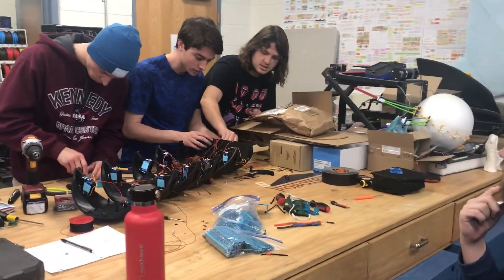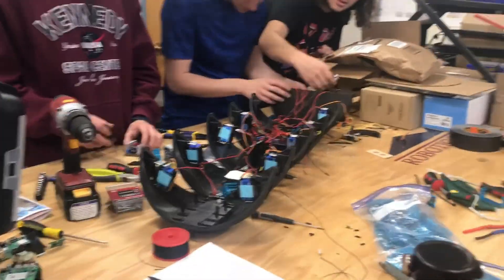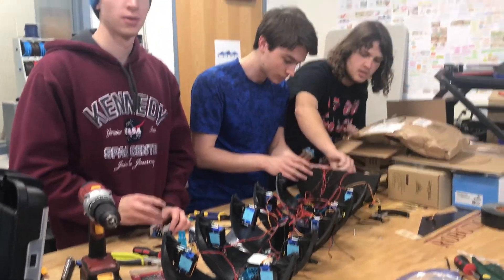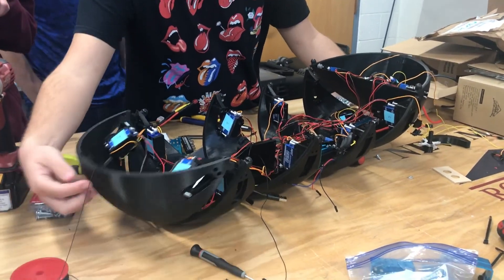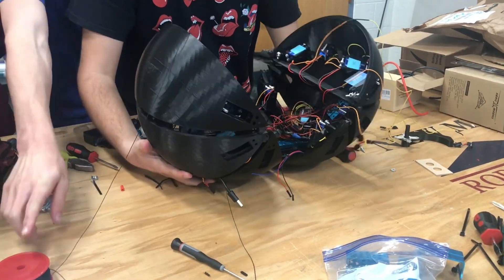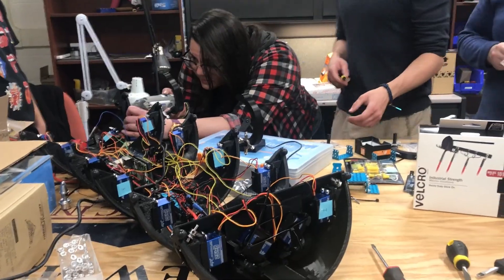Currently, the prototype also has an Arduino for easy testing of the servo controller, but the final iteration will be controlled solely by the Raspberry Pi. Later iterations will also have an antenna so that the Raspberry Pis of different robots can communicate with each other.